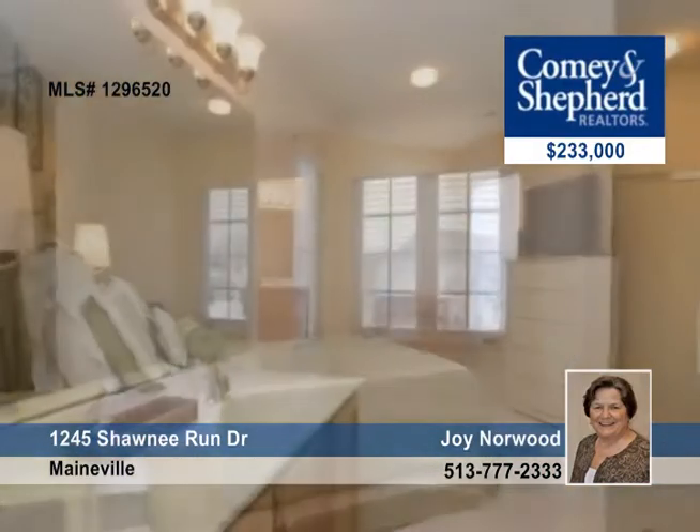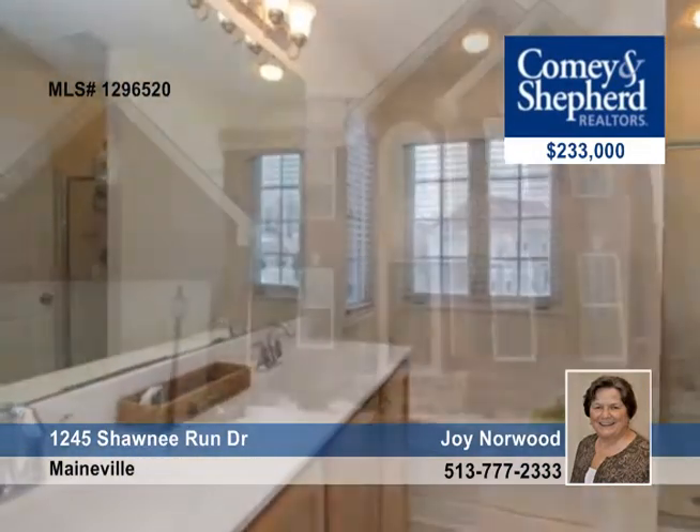This home is located in an area with far more expensive homes. Call Joy to make this home yours.